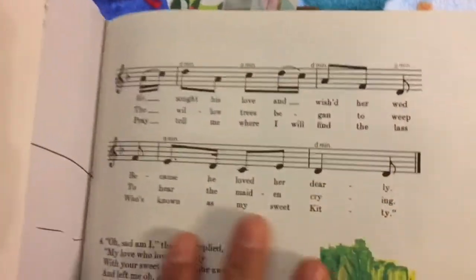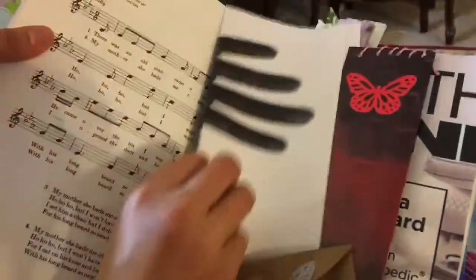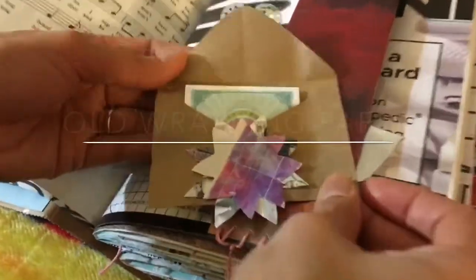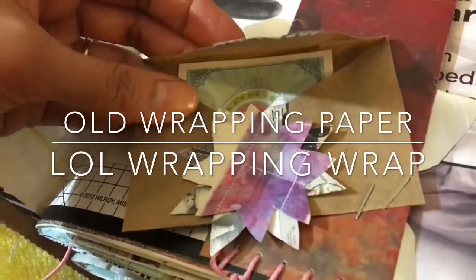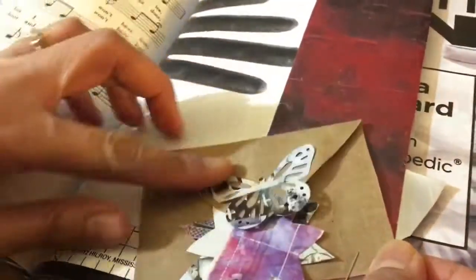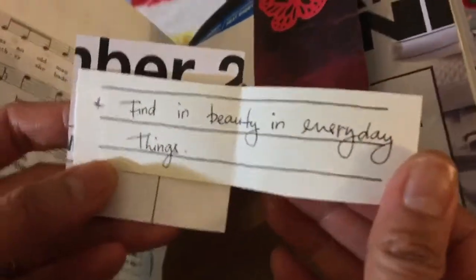This one has music pages — that's what's inside the 'Growing with Music' book. And this one is like a wrapping paper. I made this one like a little envelope. Just inside is parts of the calendar. 'Find beauty in everyday things.'